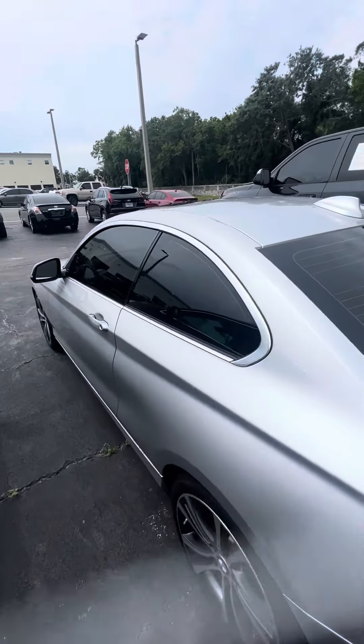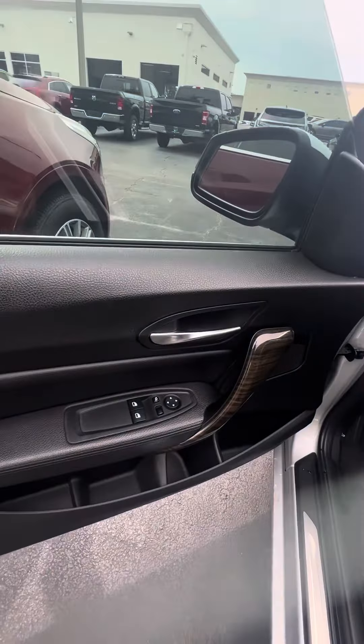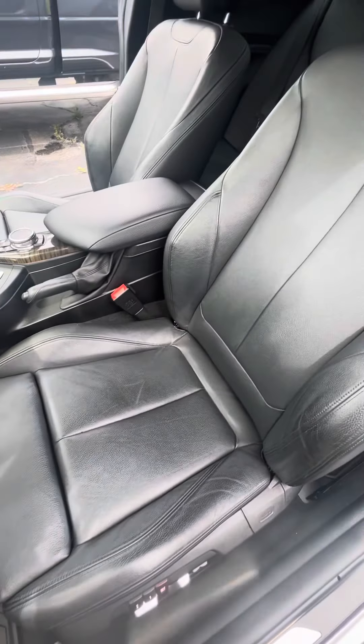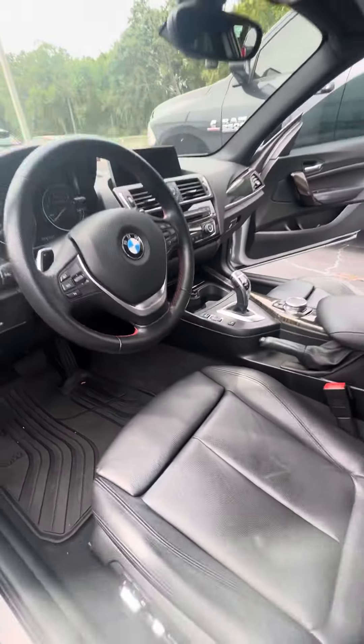Now we get to the driver's side door and the driver's side seat. Power window on the driver's side door, two-seat memory, power seats with lumbar. Now we look at the driver's seat that gets used the most — no rips, no tears, no damage to the seats. Controls on the steering wheel — very clean.